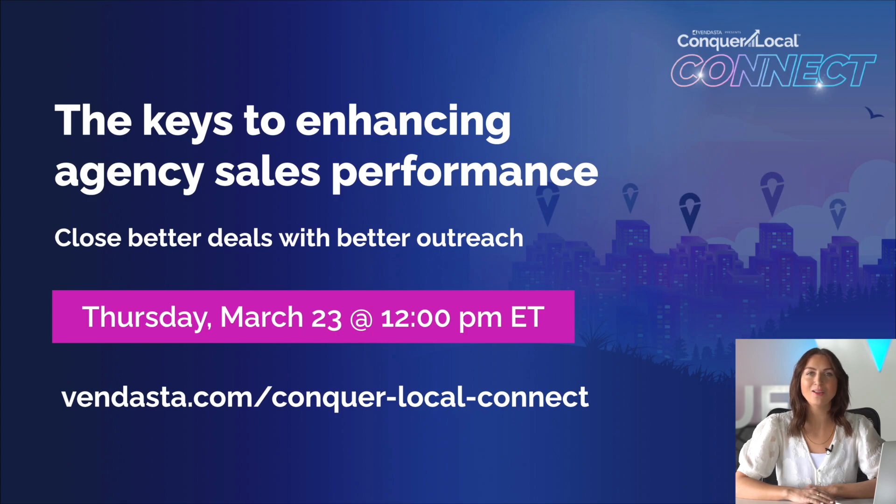So mark your calendars and join us on March 23rd to learn all about how Yesware will help your team close better deals with better outreach. Register for our event by visiting vendasta.com/conquer-local-connect. Do it now — I'll wait. Trust me, you're not going to want to miss this.